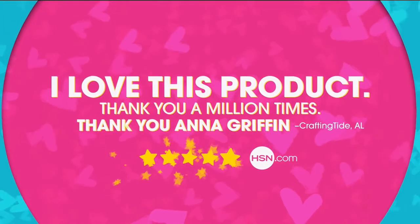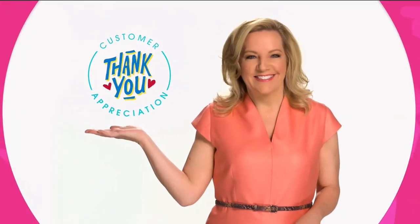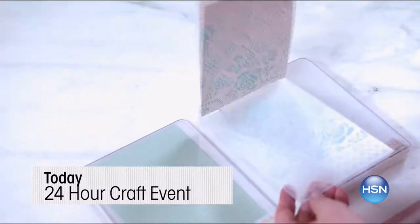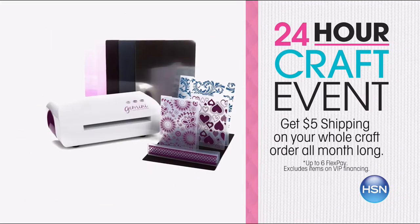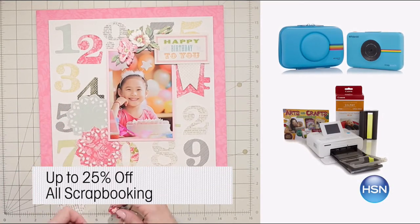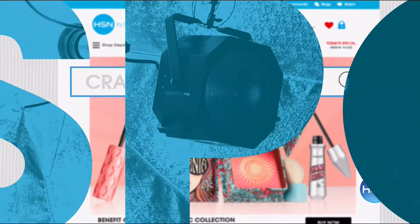There's no better love than customer love — comments like these really make my day, from the bottom of my heart. Thank you. It's also National Scrapbooking and Photo Month here at HSN, so get up to 25% off all scrapbooking supplies all month long. Tune in today or search crafts at hsn.com.